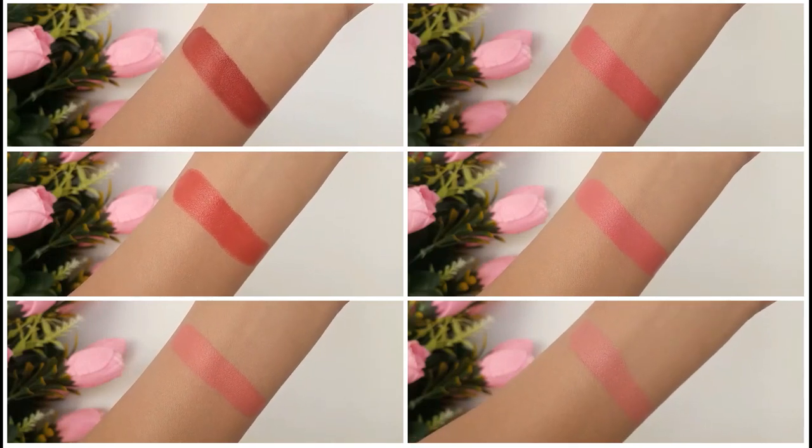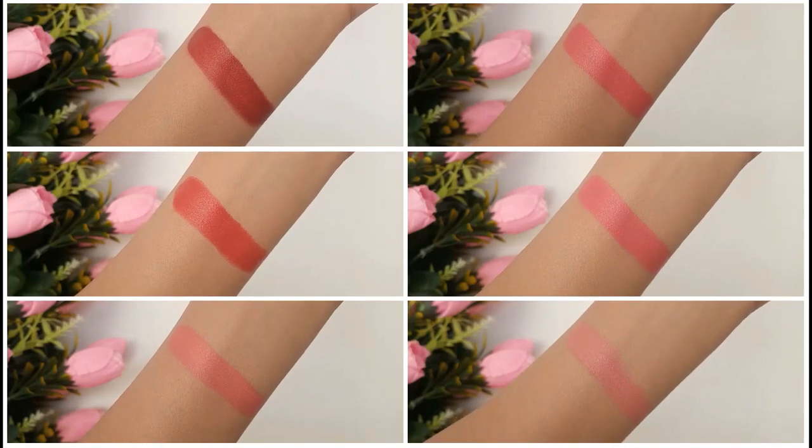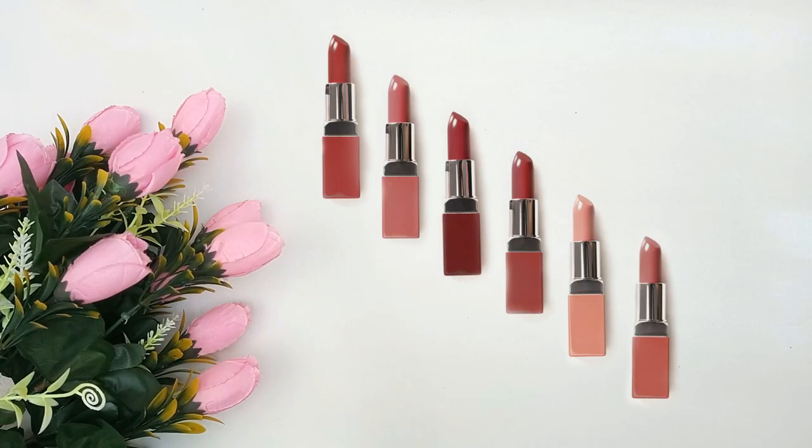If this is your first time visiting my channel please like this video and subscribe. So without further ado let's get started. There are 6 shades in the Clinique Pop nudes category.